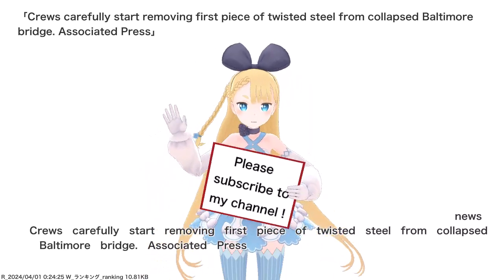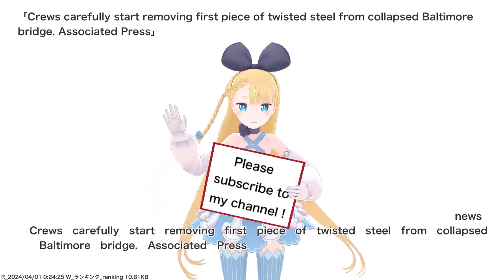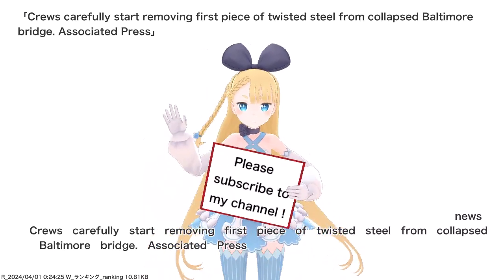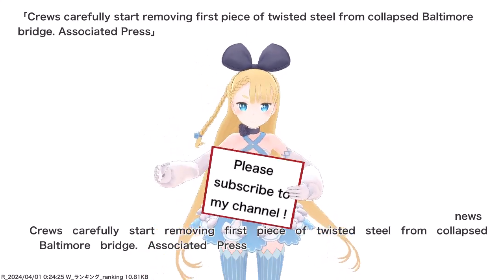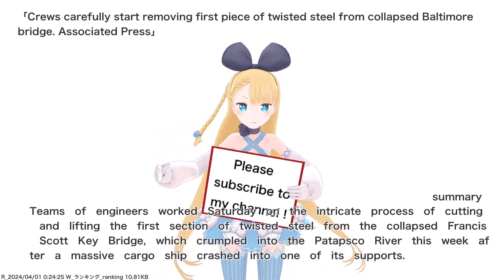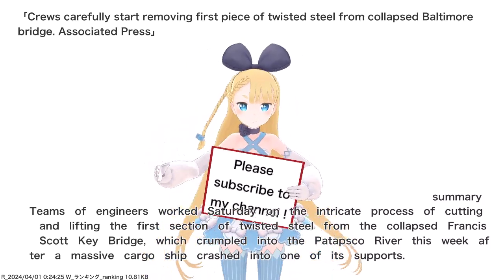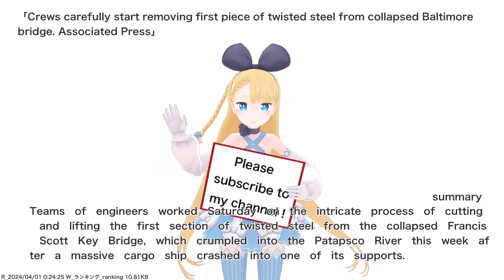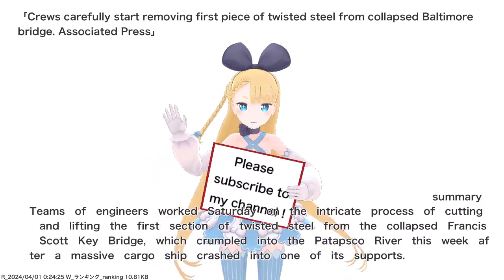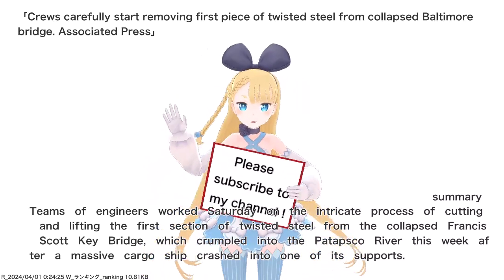Crews carefully started removing the first piece of twisted steel from the collapsed Baltimore Bridge. Teams of engineers worked Saturday on the intricate process of cutting and lifting the first section of twisted steel from the collapsed Francis Scott Key Bridge, which crumpled into the Patapsco River this week after a massive cargo ship crashed into one of its supports.